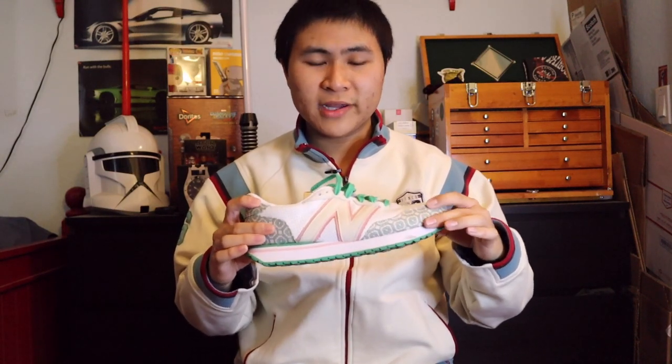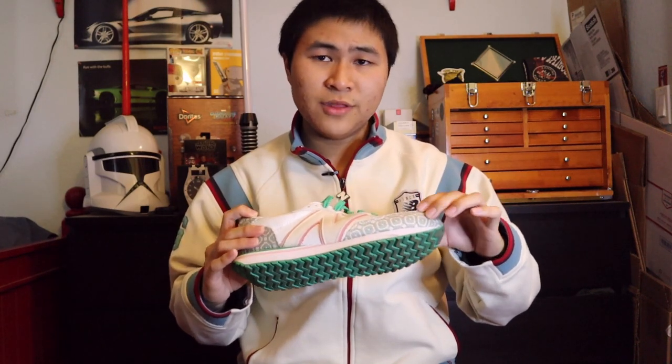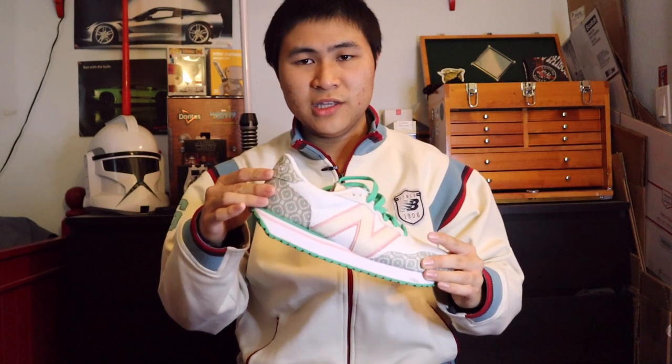Next up is one of my favorite collaborations from 2021: the Casablanca 237 in the monogram pack. Casablanca has been a prolific collaborator with New Balance and they absolutely killed it with this 237. I absolutely love the monogram design — it gives it a really luxurious vibe. They also did a 327 in monogram, as well as another pack in more red tones, but I picked up this green, pink, and white colorway. This shoe is so great in the summer, and despite being Asian-made, they used excellent quality materials.